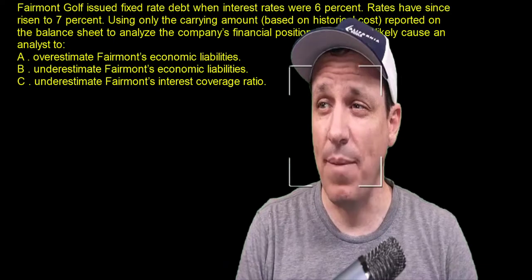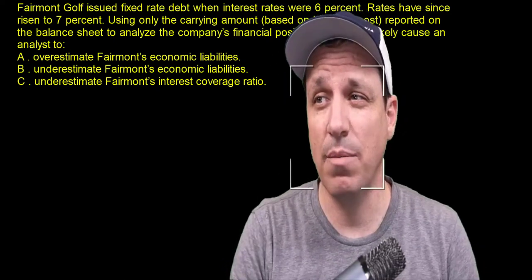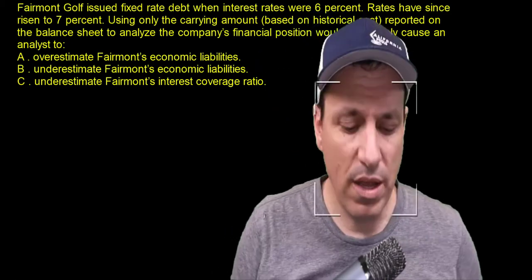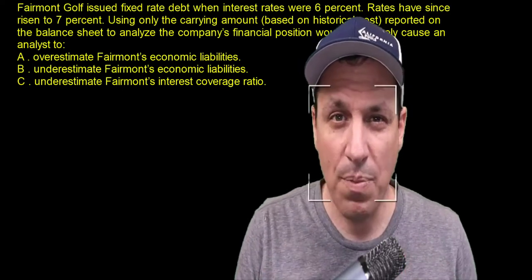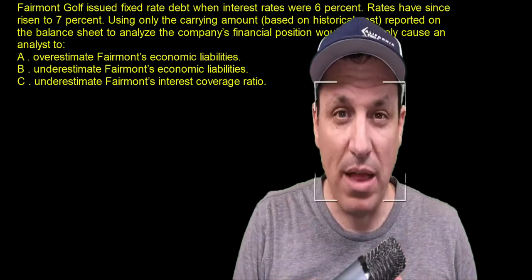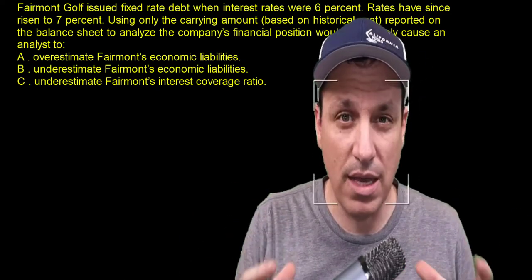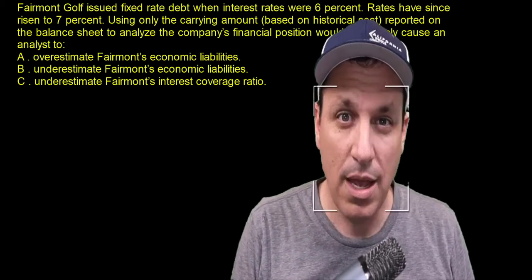So using the carrying amount based on historical costs reported on the balance sheet to analyze the company's financial position would most likely cause an analyst to what? Well, if they got a great deal on a loan because the rate is lower and rates are higher now, if you were to look at just the balance sheet and just the values on it, you would not get the idea that they could go and repurchase that debt and have a gain.